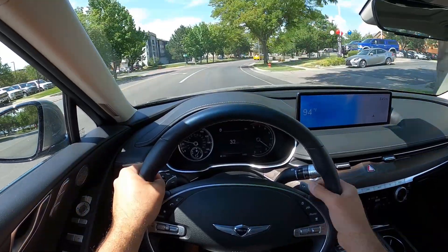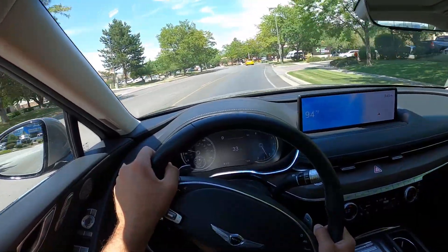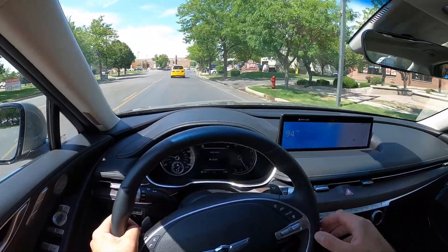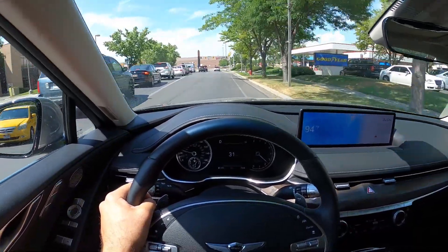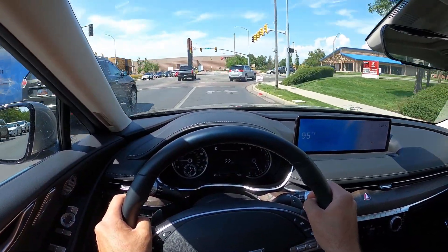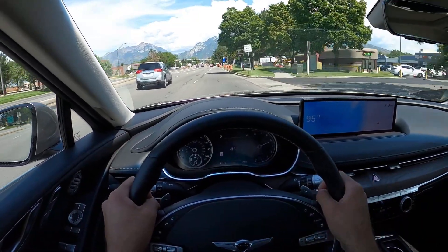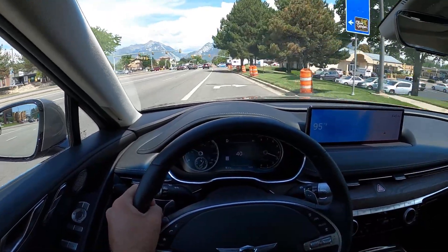Setting off here now in the 2.5 liter turbo engine. From a ride quality perspective, they feel pretty much the same. I'm going to pop it into sport mode so I can feel the steering and see if it feels the same as it did in the 3.5 liter car. The reason I can make these comparisons is I've been driving this all week, so I have a good feel for it.